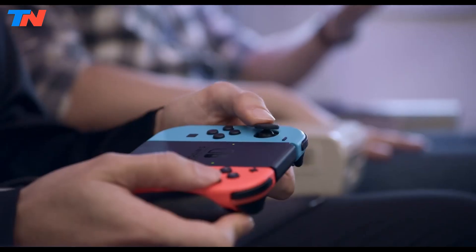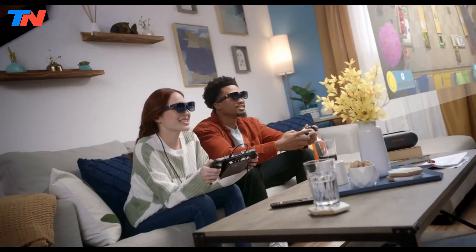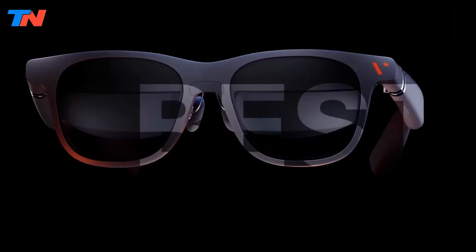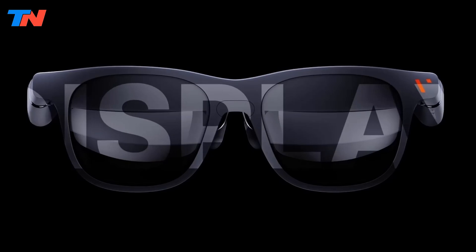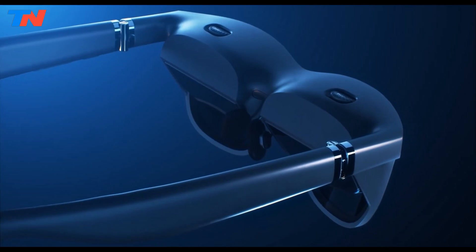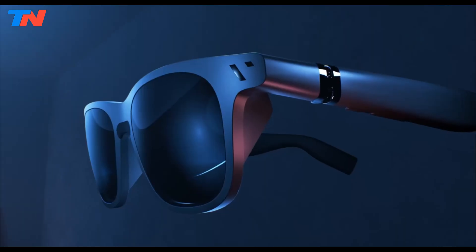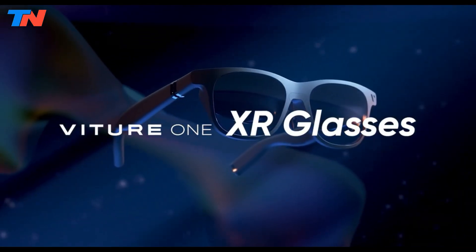Their modern design resembles traditional eyewear, making them more practical for everyday use. The optional electrochromic filter offers three levels of darkening, making these glasses adaptable for both indoor and outdoor environments. Overall, the VTUR1 XR glasses offer a premium immersive experience with a range of advanced features, making them ideal for gamers and media enthusiasts alike.